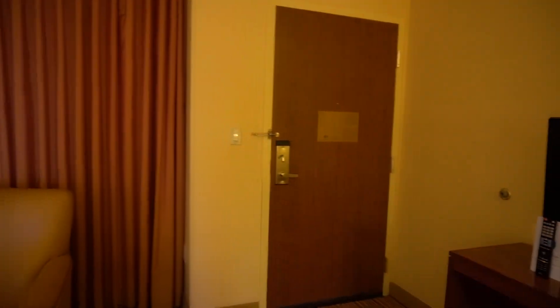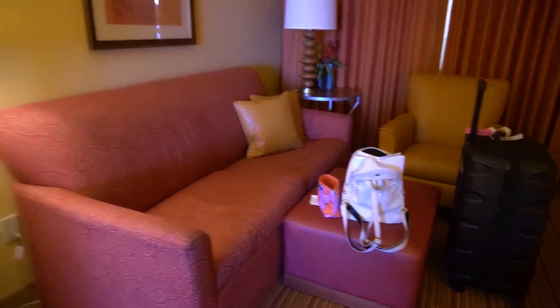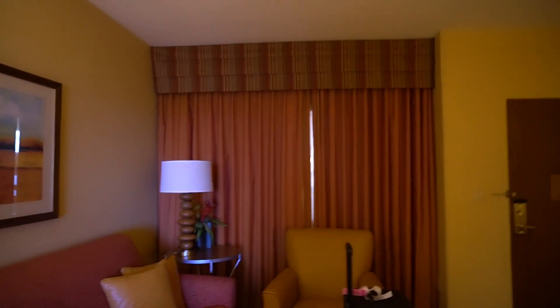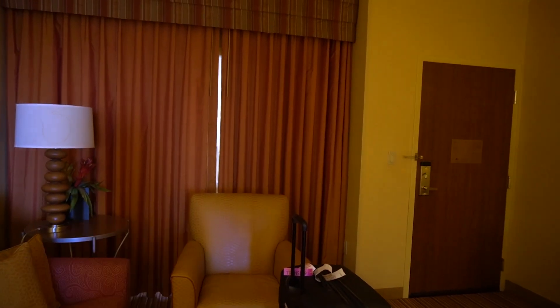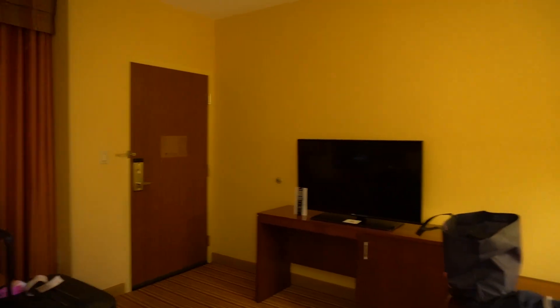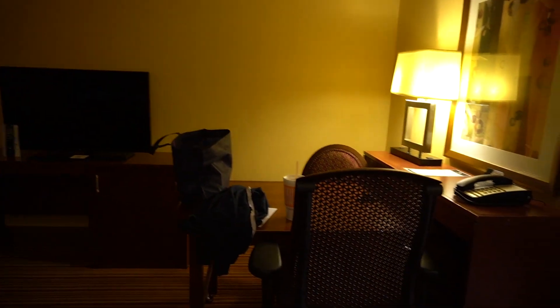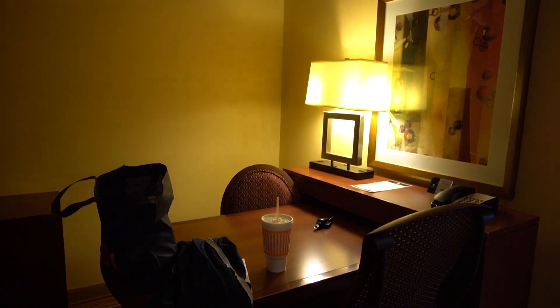I already got checked into the hotel room, so let's do the tour. It's similar to one of the hotels we've stayed at before where you have a kind of living room thing. The hotel has like a corridor inside, so all the rooms go to the inside of the hotel. Very bright light.